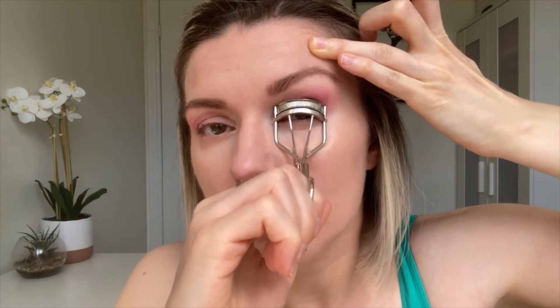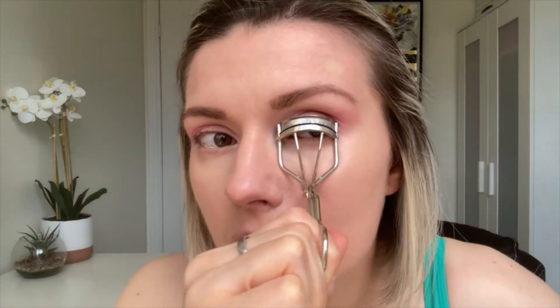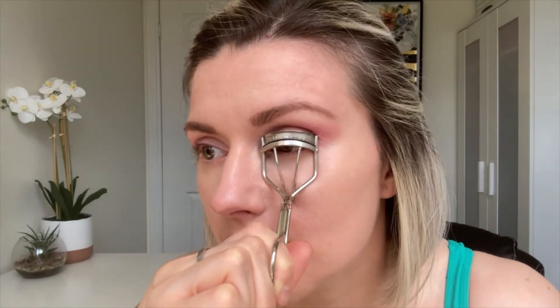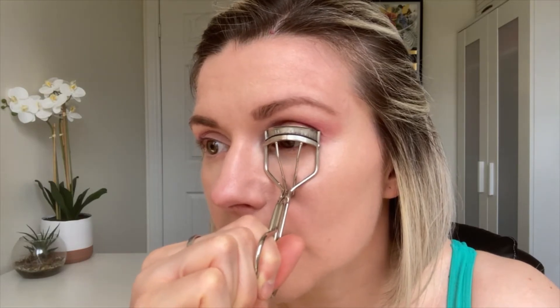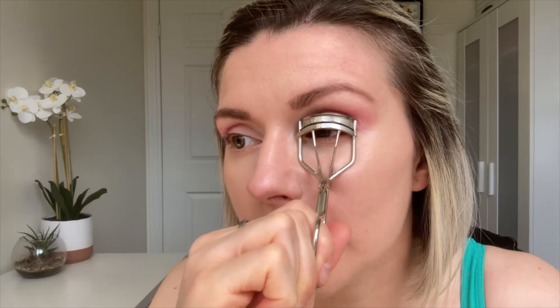I pump the curler a little bit, then loosen it and move further up on my lashes. You can't really tell I did anything, but something is done — they're a smidge curled.